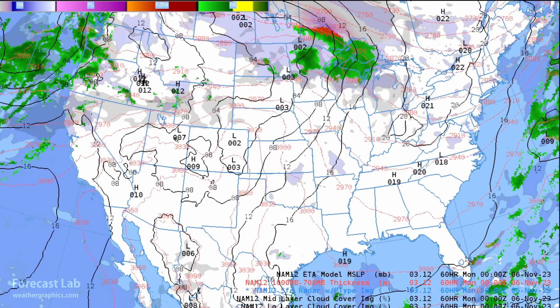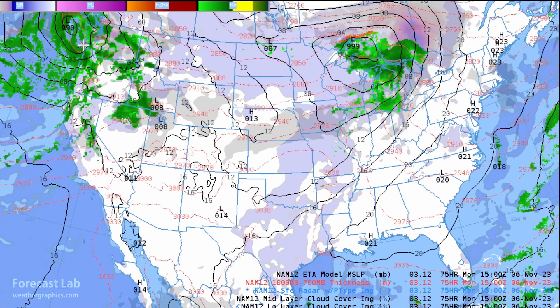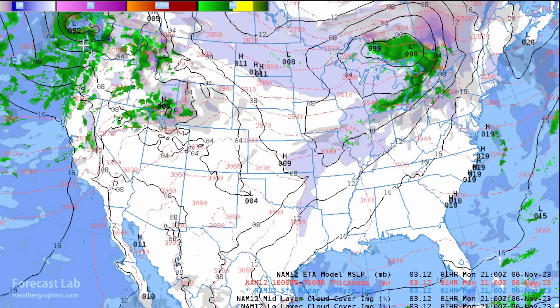Then we get our next system with the next atmospheric river for Monday — not quite as strong, but it will be blustery once again. For our very last chart covering late Monday: one system in the Great Lakes, another in the Pacific, and the main front right there. Some snow and rain in Wyoming, Idaho, the Great Basin area, and another occlusion up to the north.